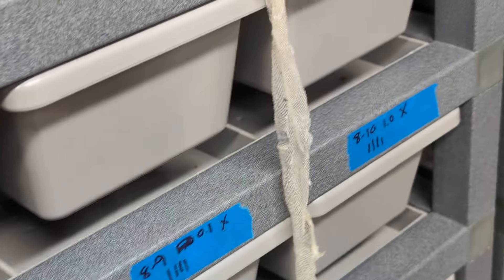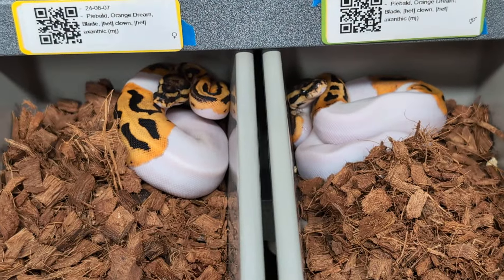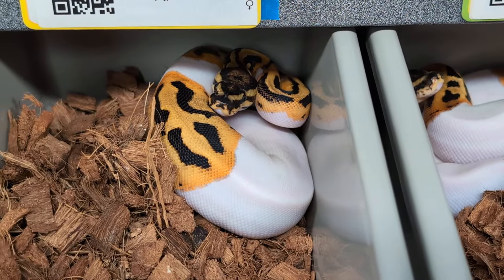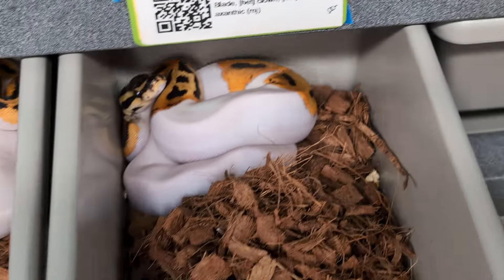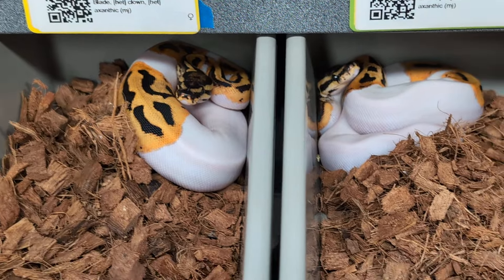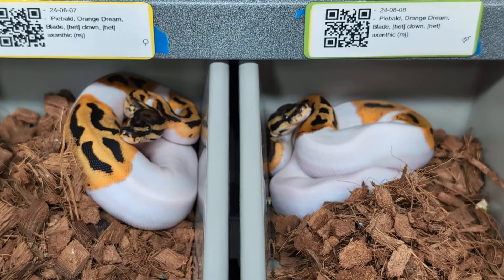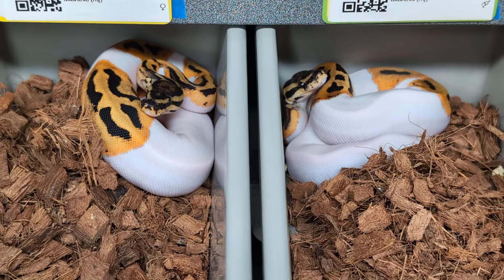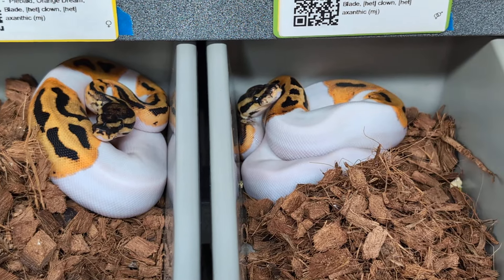These two girls are my other two holdbacks from this clutch. These two also tested positive for clown — they're both OD double-head clown MJ. She's OD, possibly OD blade. Same thing going on here. Both very beautiful snakes. So five snakes in this clutch hit clown, and they were all five females. This project just took a leap in a really big direction now that I have all these females.